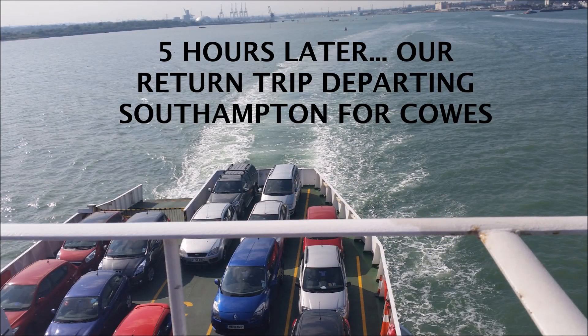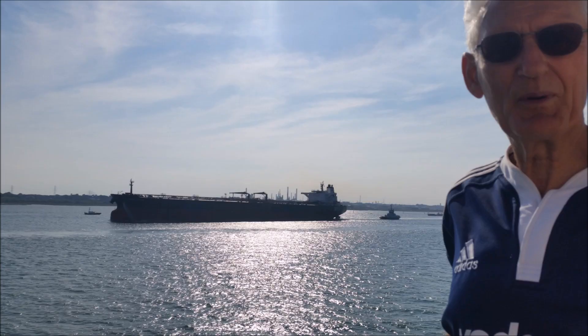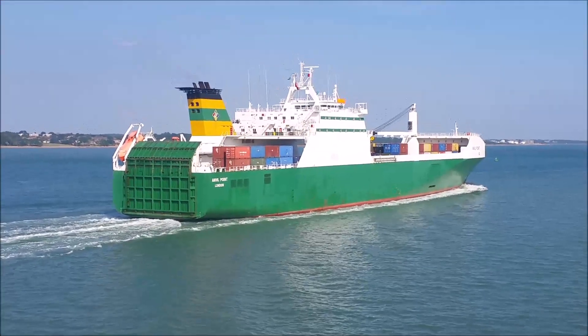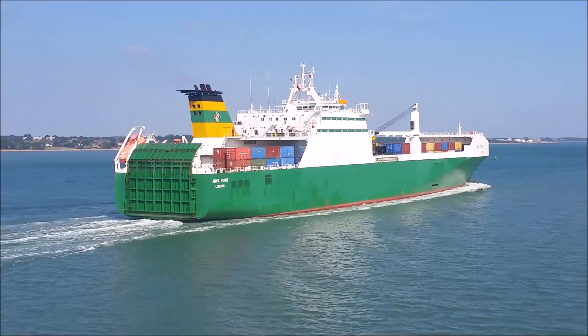Five hours later, after an afternoon in Southampton, we are homeward bound. The Solent waters are much busier now. On this trip we pass a variety of oil tankers, cargo ships, and even a cruise ship.